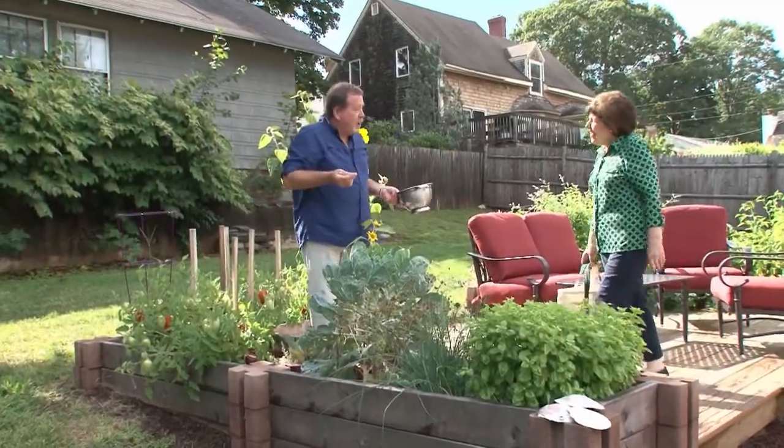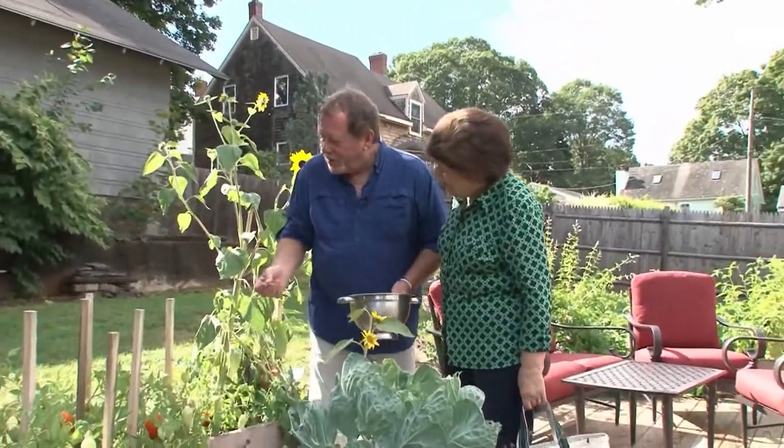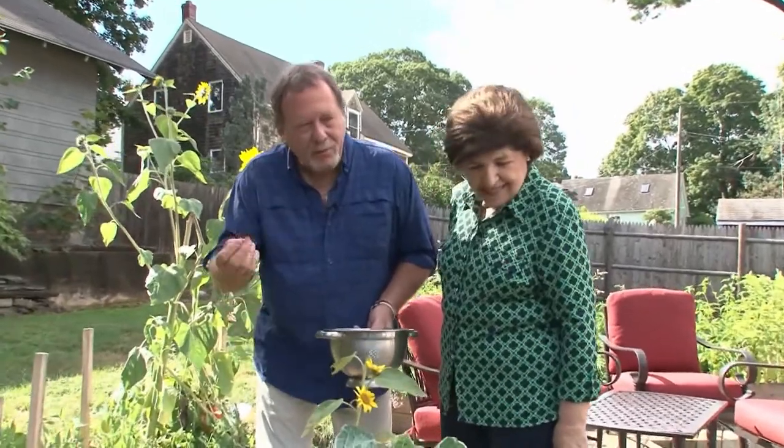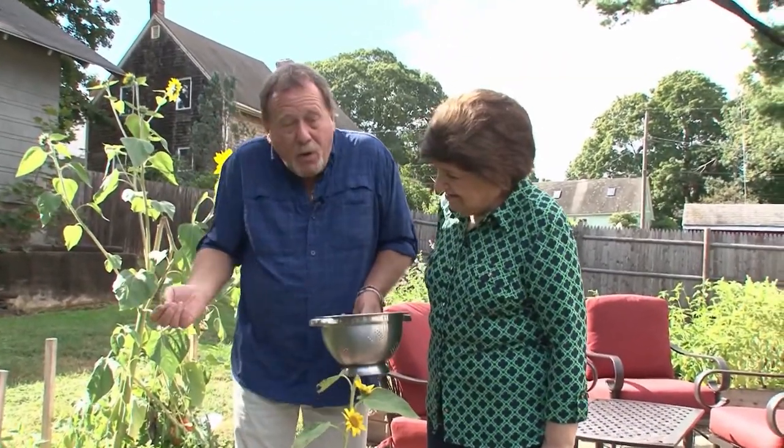Ciao, Gary! Ciao, Marianne — how are you? What do we got today? We've got all these herbs, they're overgrown. I've been spending all my time out on the boat this summer and I've let them go so far. They're all blooming, but we've still got some good ones.